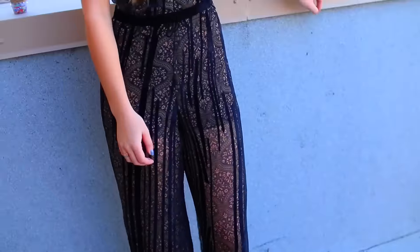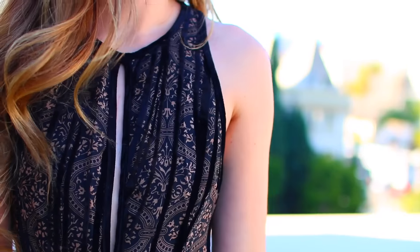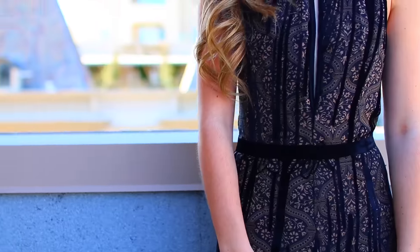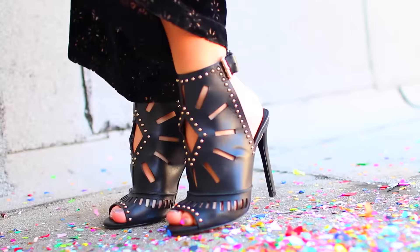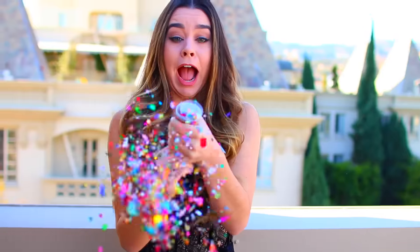This last outfit is very simple and easy — it's just a jumpsuit, literally one item of clothing. It's from Topshop, but they have similar stuff at Forever 21. I paired it with black heels, and I think the fact that it's long makes it look extra fancy. If you have a more formal party, I'd definitely recommend a long dress or something like this.